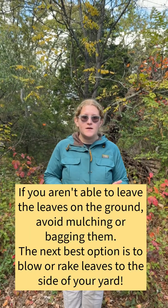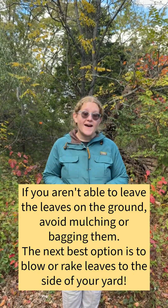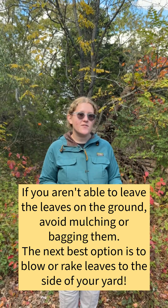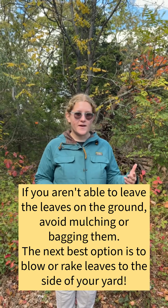The absolute best thing that you can do for the environment is leave the leaves just as they fall. Nature likes it messy, and a lot of animals will really benefit from that. These leaves are going to break down by springtime anyway, and when they break down naturally they enhance the soil, making all of your other plants grow better for the rest of the year.